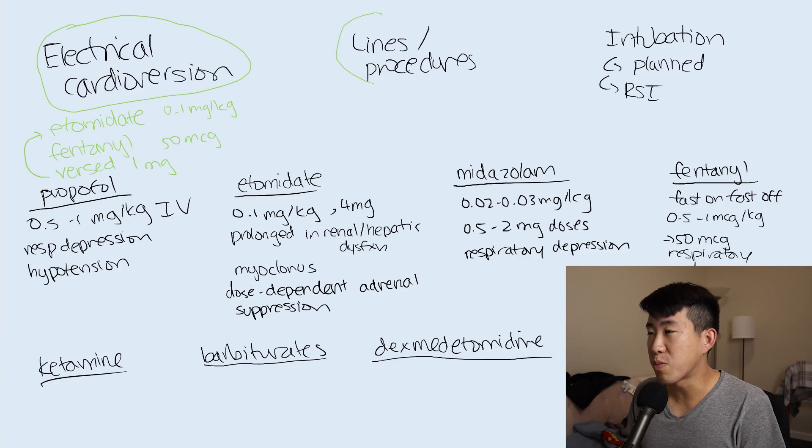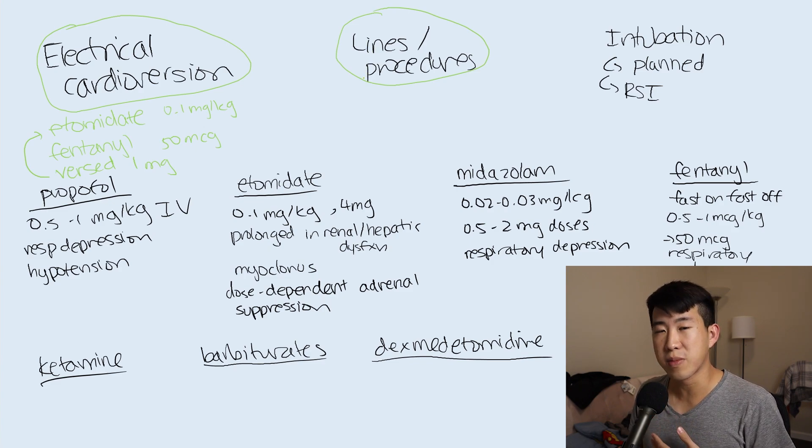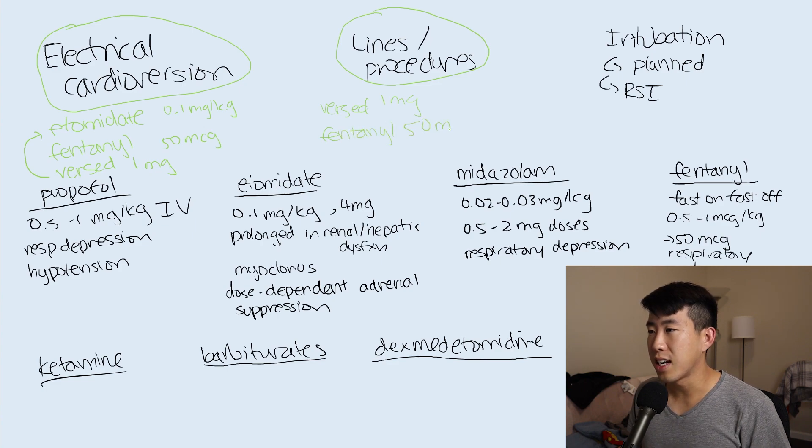For lines and procedures - say you're placing a central line and the patient is moving their neck around too much - you won't need etomidate since you don't need that level of sedation. What works really well here is Versed one milligram plus fentanyl 50 micrograms. This causes minimal hemodynamic changes, is very unlikely to cause significant respiratory depression, but gets the patient into a nice sleepy state - holding still and comfortable enough for you to safely place the central line.